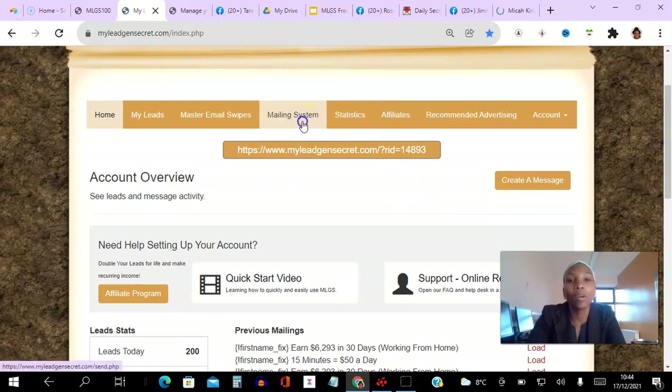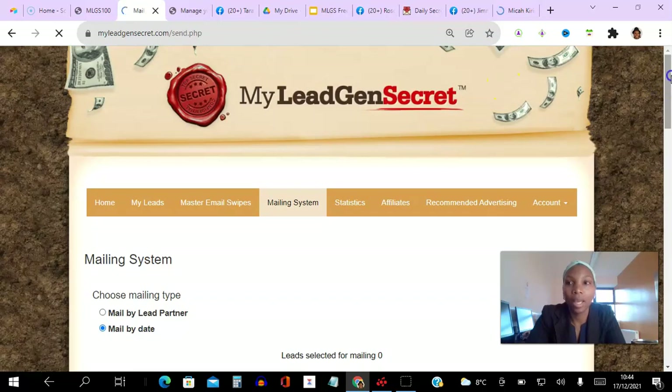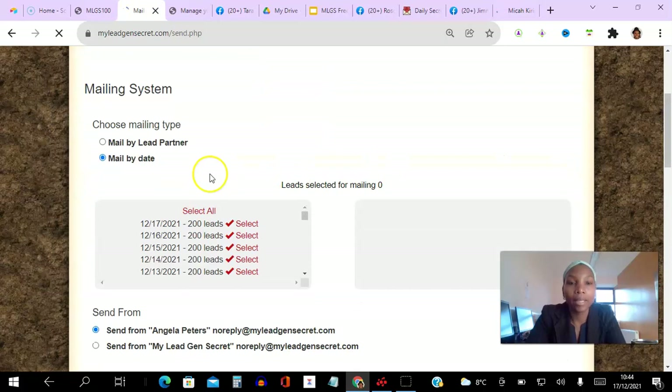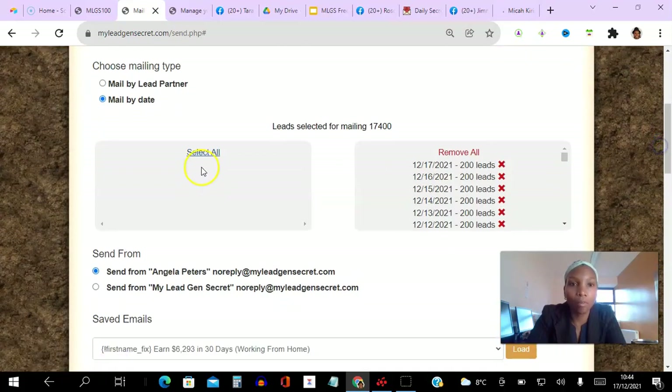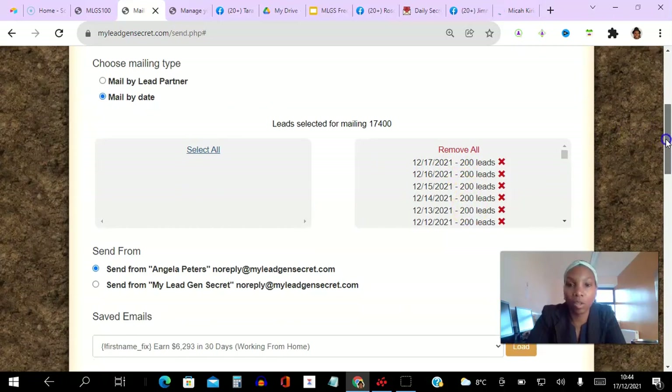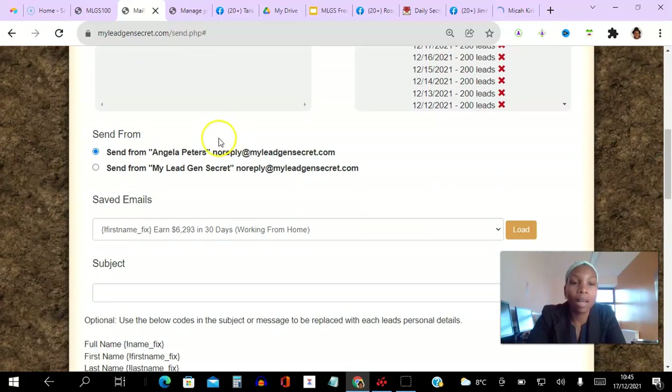What I do on a daily basis is go to the mailing system every single day. I come here and select all so I want to email all my leads, and once I do that you can see those leads have moved over and you can see the timestamp. I'm getting 200 leads every single day — I'll explain why that is.